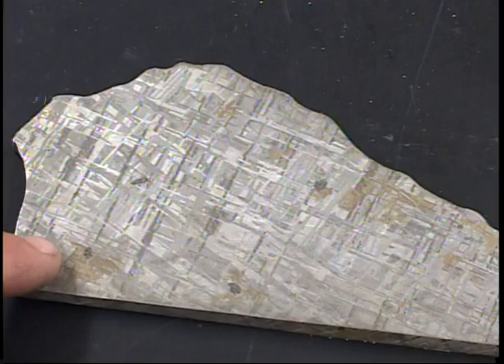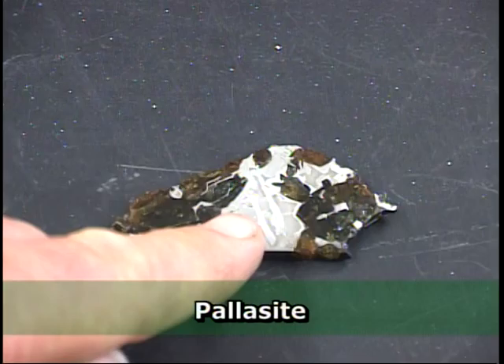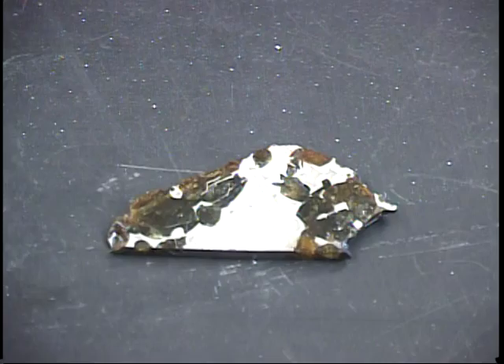Another class of meteorites are called stony-iron meteorites, of which this is one example called a pallasite. Pallasites are quite unusual in that they have a mixture of nickel-iron alloy and beautiful green crystals of the mineral olivine, otherwise known as the gem peridot. These are quite rare and obviously highly sought after by collectors. Their unusual appearance and magnetic properties make them fairly easy to identify.